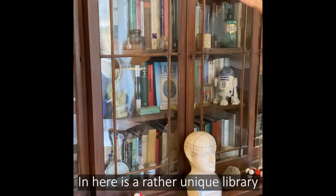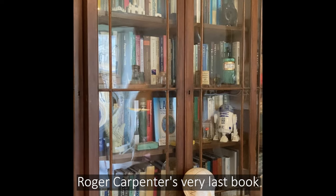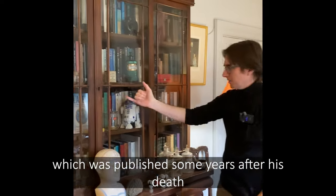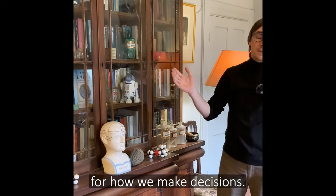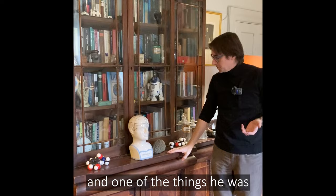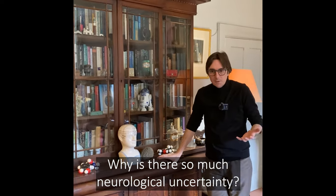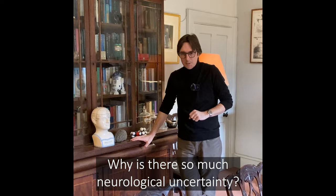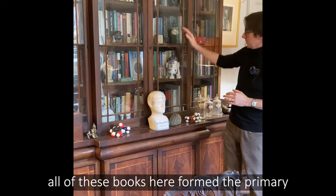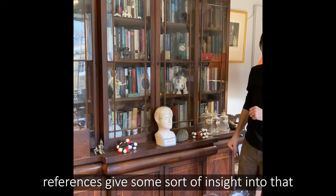In here is a rather unique library on decision making and probability. Roger Carpenter's very last book, published some years after his death, was on the model he came up with for how we make decisions — he called it LATER. One of the things he was interested in was why decisions take so long and why there is so much neurological uncertainty. This small book, for which all of these books here formed the primary references, gives some insight into that.